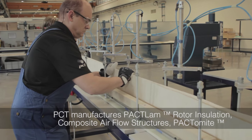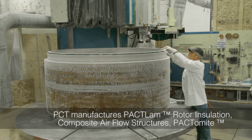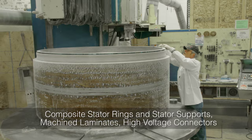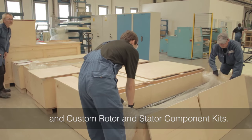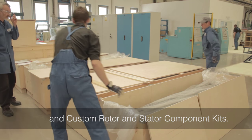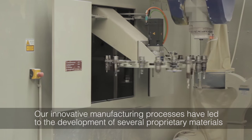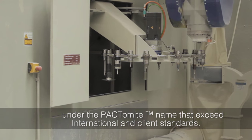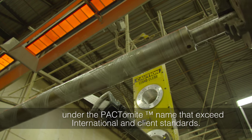PCT manufactures Pac-Lam rotor insulation, composite airflow structures, Pac-to-Mite composite stator rings and stator supports, machined laminants, high voltage connectors, and custom rotor and stator component kits. Our innovative manufacturing processes have led to the development of several proprietary materials under the Pac-to-Mite name that exceed international and client standards.